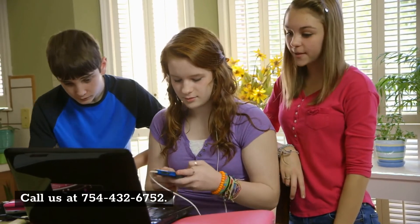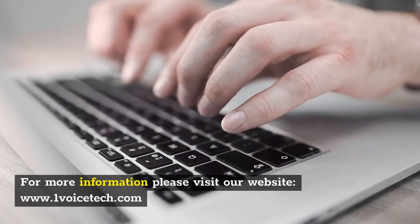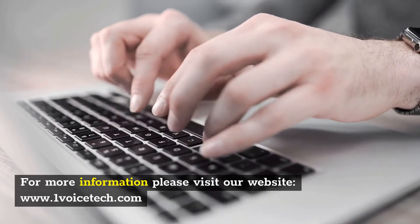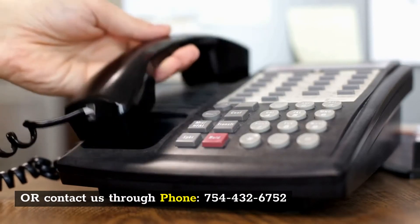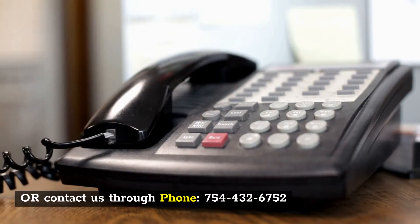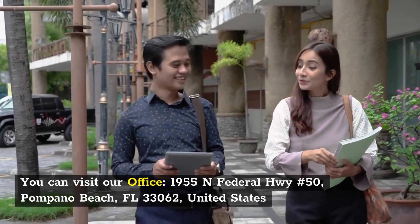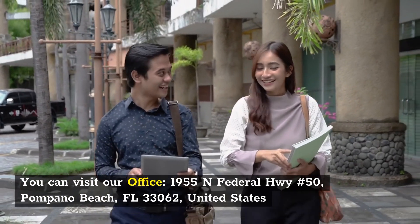Call us at 754-432-6752. For more information, please visit our website at www.onevoicedeck.com, or contact us by phone at 754-432-6752. You can also visit our office at 1955 North Federal Highway, No. 50, Pompano Beach, Florida 33062, United States.